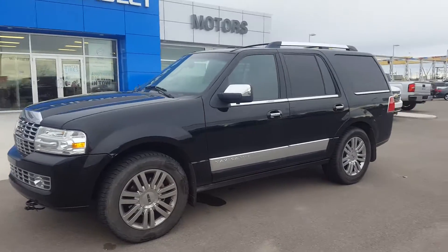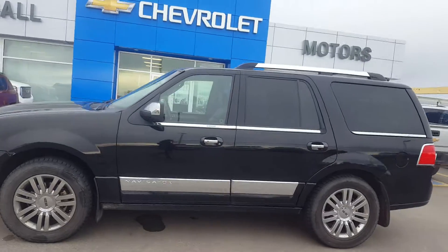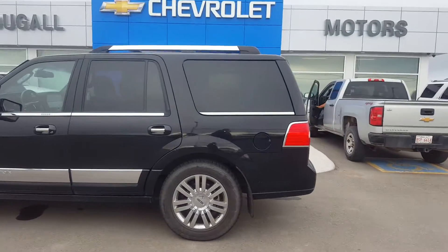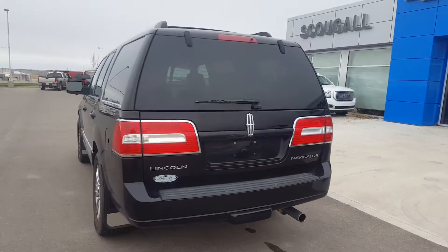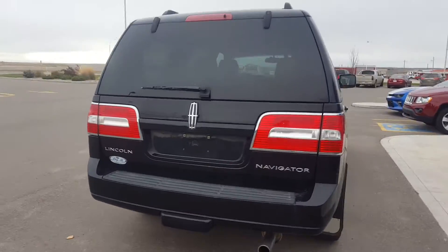It's a very good morning at Schugel Motors here in Fort McLeod, truck number 174651. This is a 2007 Lincoln Navigator Ultimate. This is a large SUV, seven passenger, black in color.